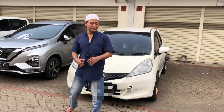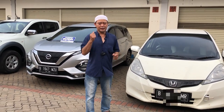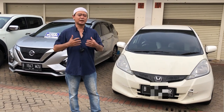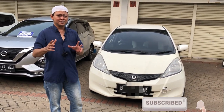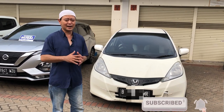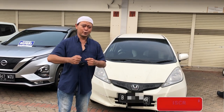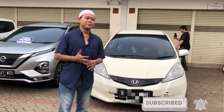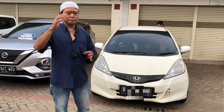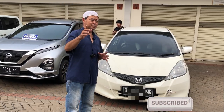Let's get started. Bagi kalian yang belum subscribe channel ini, mohon bantu subscribe. Karena subscribe itu gratis, nggak mahal, nggak bayar. Bantu untuk membangun channel ini bisa berkembang, biar bisa semangat nge-vlog, nge-review mobil-mobil yang bermanfaat dan bisa menjadi rekomendasi serta bahan pertimbangan buat kalian semua.